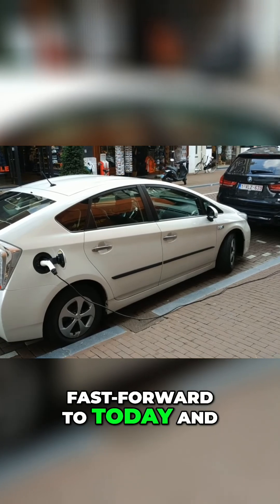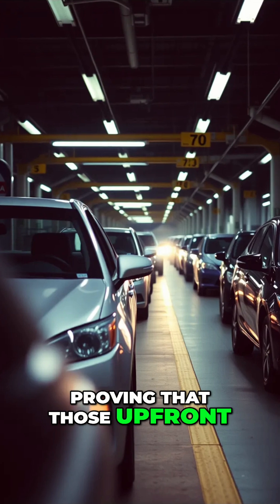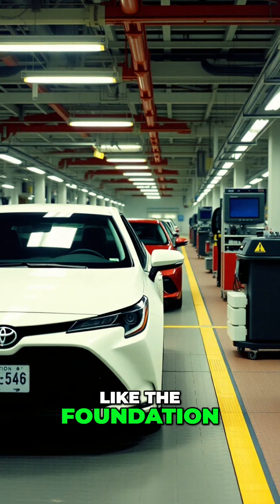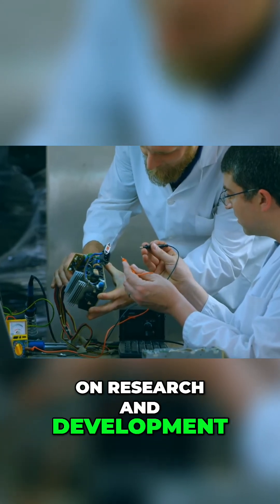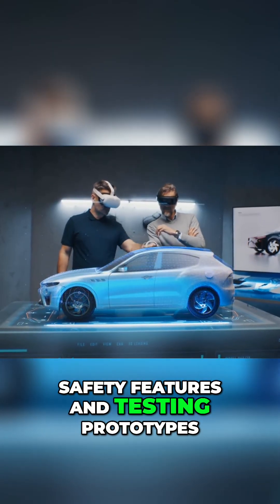Fast forward to today, and their hybrid technology is a cornerstone of their lineup, proving that those upfront costs can pay off in the long run. Fixed costs are like the foundation of a house — they don't change no matter how many cars you actually build. Automakers spend billions on research and development, which includes designing engines, safety features, and testing prototypes.